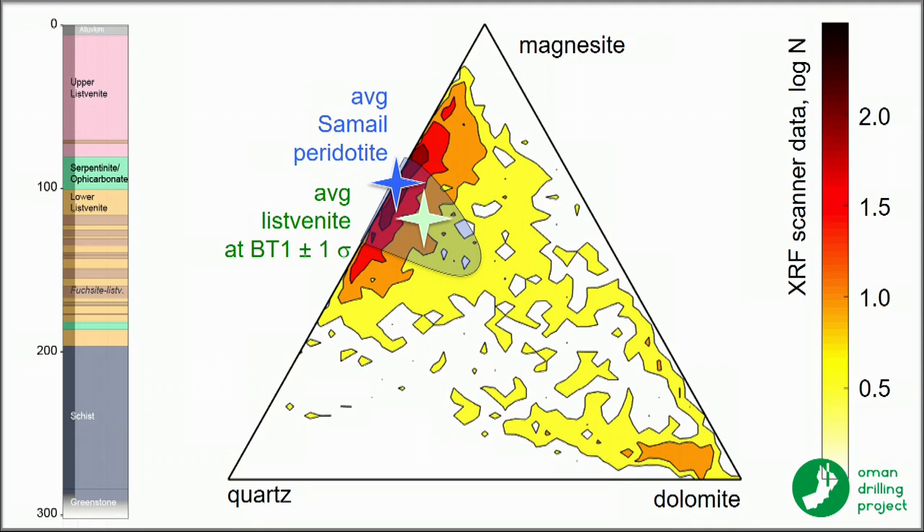The average composition in green sits very close to the average Oman upper mantle peridotite in blue. And unless you really want to stand on your head, this seems to imply there has been something on the order of a 40 to 50% volume increase during the process of adding CO₂ and other components to these rocks.